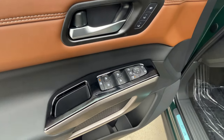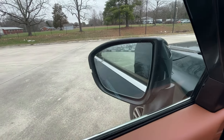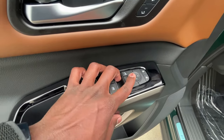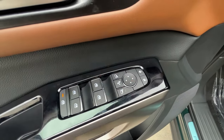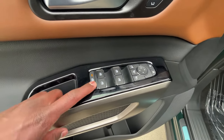We also get power folding mirrors and blind spot monitors. The power mirror controls let you toggle between which mirror you want and adjust using the four arrows. The door lock controls are pretty small but they had to fit in with everything else, and of course you have the rear window locks.